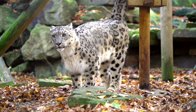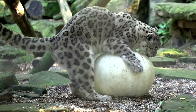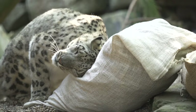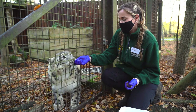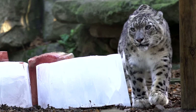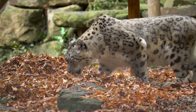Jessie has some really funny characteristics — she is very confident, very inquisitive, and she likes to investigate the enrichment first and whatever new things we do in her enclosure. She likes to be the first one there to see what's going on. Panja, on the other hand, tends to be a little bit more reserved. He takes a look from quite a distance, and then if he knows it's safe and Jessie's checked it out, he goes over to investigate as well.